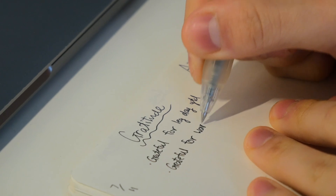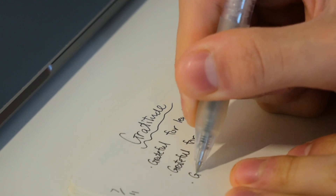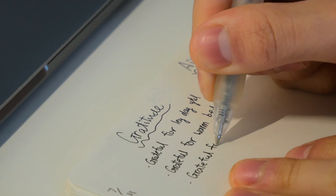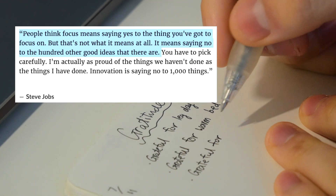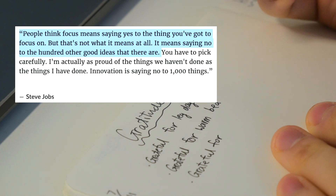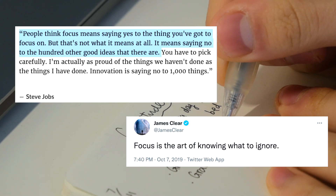The gratitude section really puts me in a much more grateful, happy mood in the long run. The 3 daily aims are also crucial because they set the focus of the day. As Steve Jobs said, focus doesn't mean saying yes to the things you're focused on — it means saying no to the hundred other good ideas. Or as James Clear put it, focus is the art of knowing what to ignore.